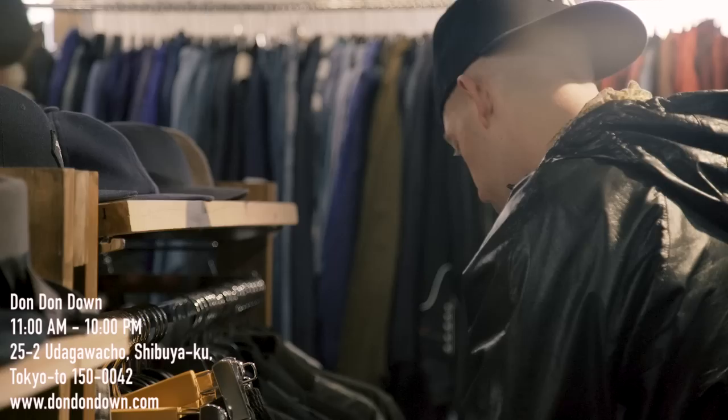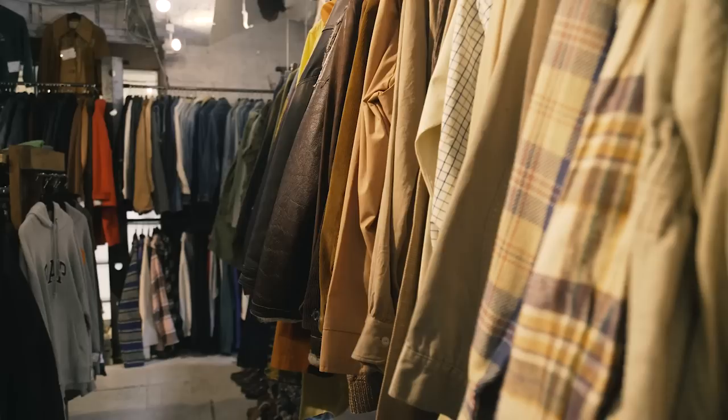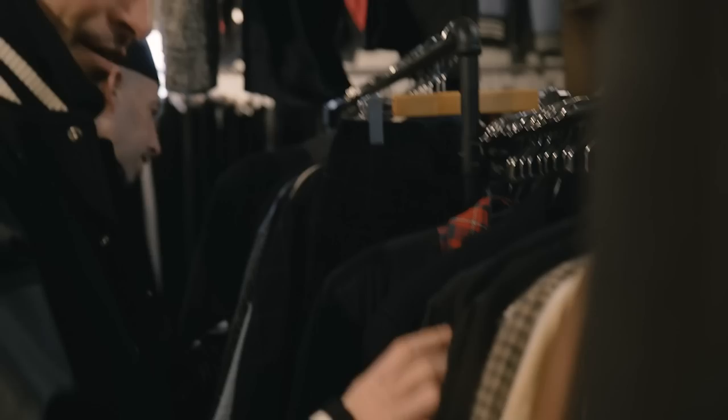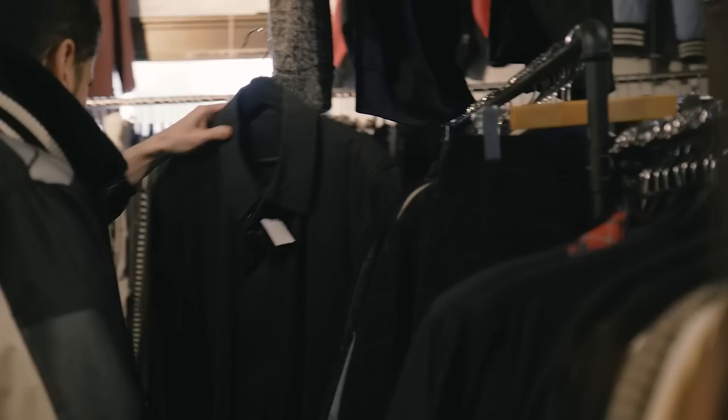What you see in this shop is probably the buyer's opinion of how men in this area dress. You're going to see vintage Comme des Garçons, probably vintage Supreme. You'll see Vietnam war souvenir jackets. They have Comme des Garçons. Look — vintage first piece, vintage Comme des Garçons. Oh wow. This is incredible. It's beautiful, right?